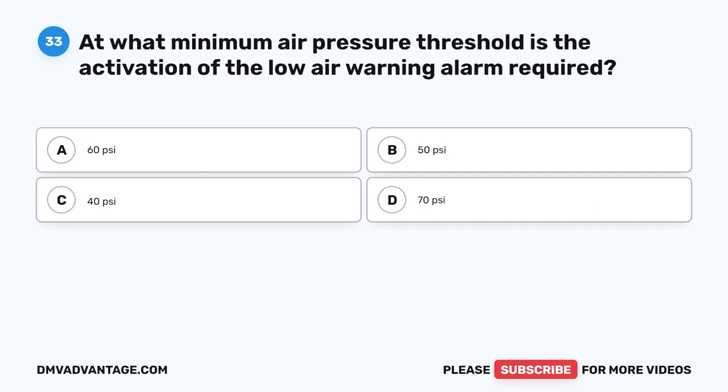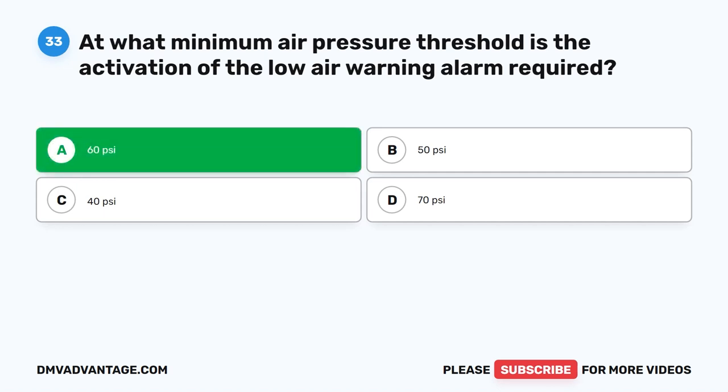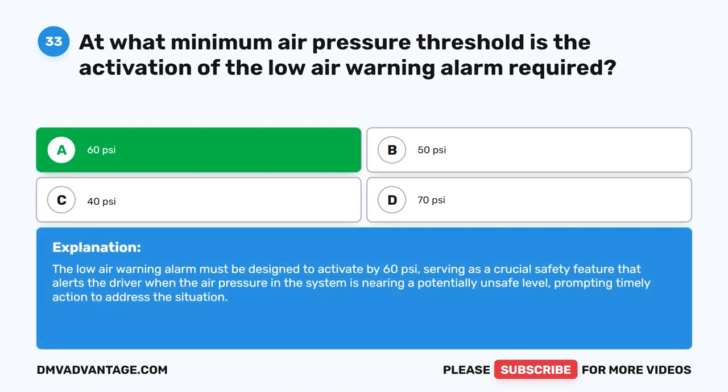Question 33. At what minimum air pressure threshold is the activation of the low air warning alarm required? The correct answer is A: 60 PSI. The low air warning alarm must be designed to activate by 60 PSI, serving as a crucial safety feature that alerts the driver when the air pressure in the system is nearing a potentially unsafe level, prompting timely action to address the situation.